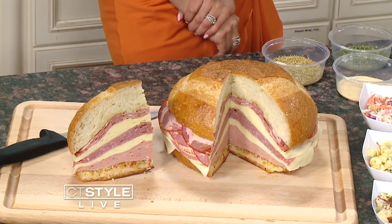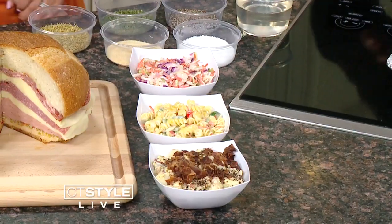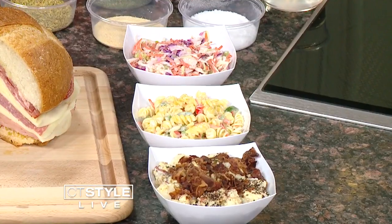We make our own potato salad, macaroni salad, and coleslaw in-house. We sell those as sides, or as a side for catering. We've got a little bit of everything.